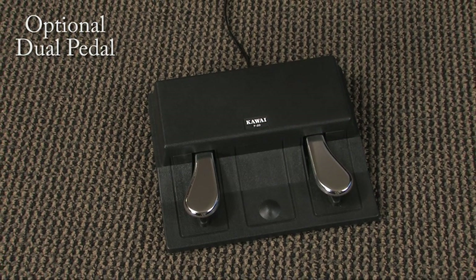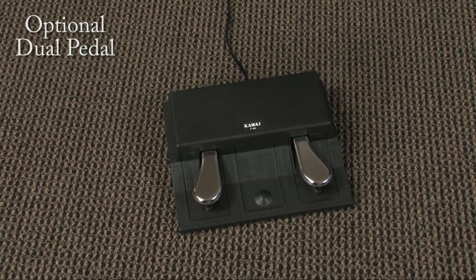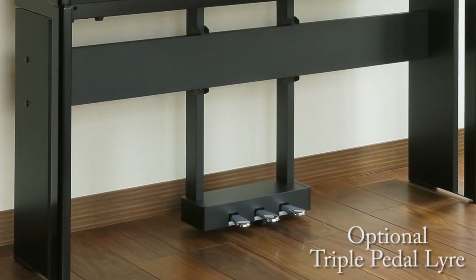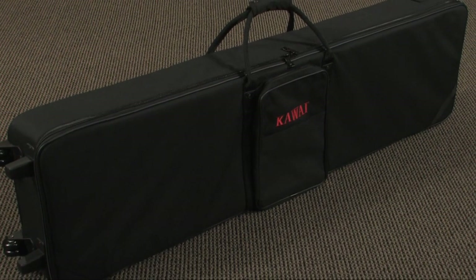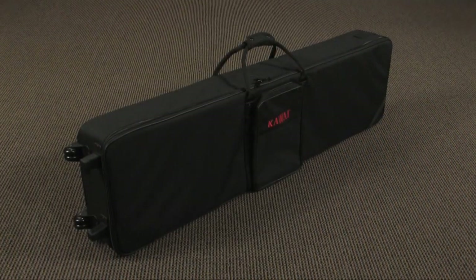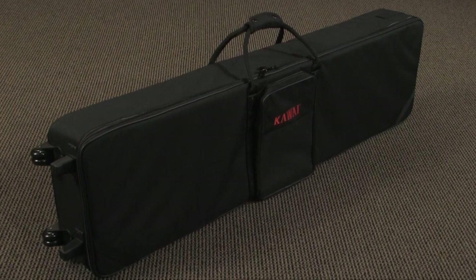Some folks opt to upgrade to this dual pedal that includes both soft and damper pedal. And for the ultimate home piano, you might upgrade to this triple pedal unit that looks especially nice and completes the home stand setup. For any musician on the go, this optional gig bag features handles in the center and at the end to take advantage of the rolling casters, a zip-up storage pouch, and the Kawai logo proudly embroidered in bright red.